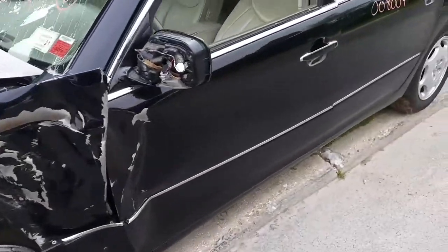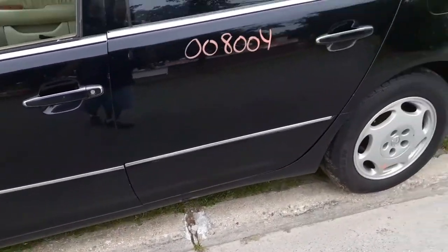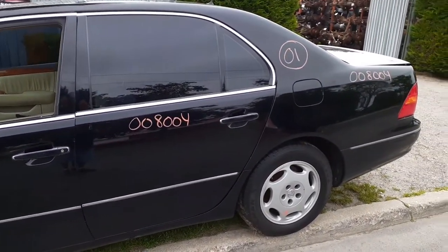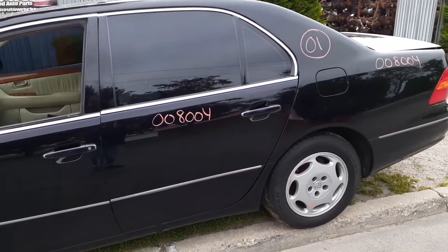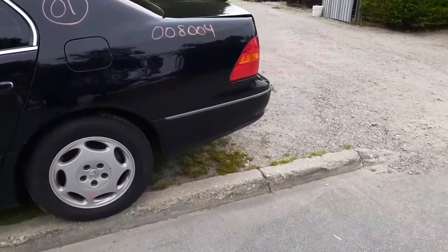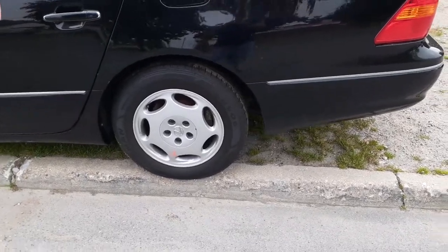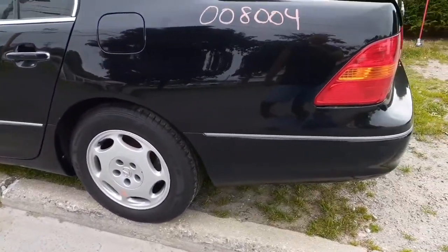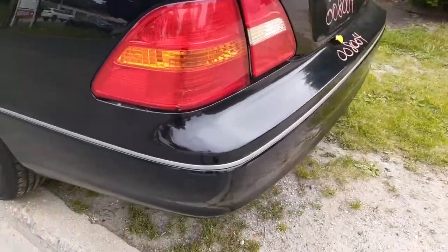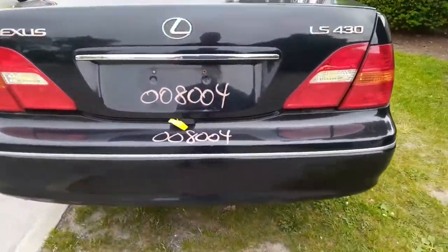Nothing left front — left front door is no good. You do have a window regulator and an outside and inside door handle. You do have a left rear door. Left side quarter is here. Wheel, brake, ABS — nothing in the left front suspension — everything's tweaked, broke, bent. Left rear tail lights are no good.